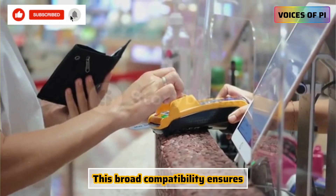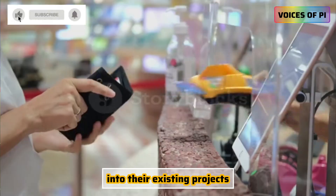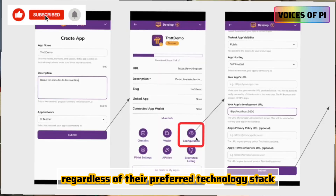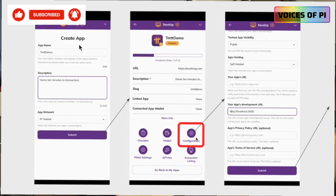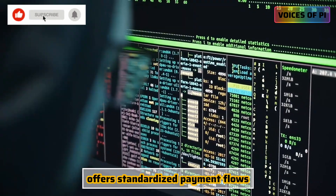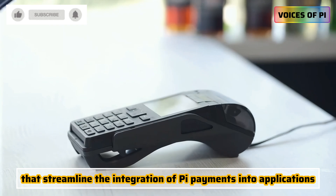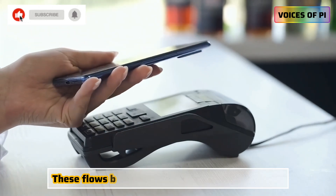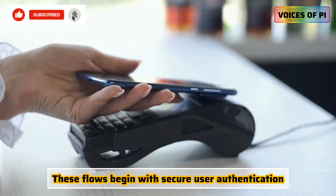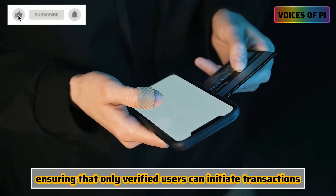This broad compatibility ensures that developers can easily incorporate PI payments into their existing projects, regardless of their preferred technology stack. The new developer library offers standardized payment flows that begin with secure user authentication, ensuring that only verified users can initiate transactions.